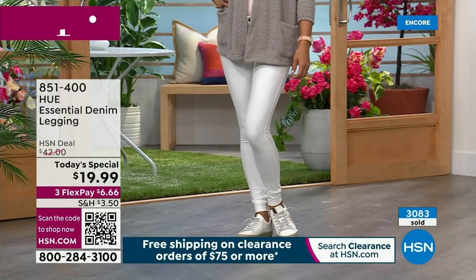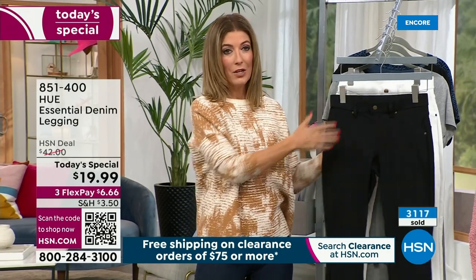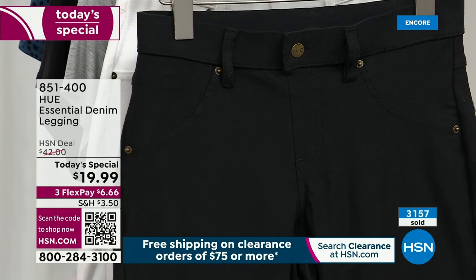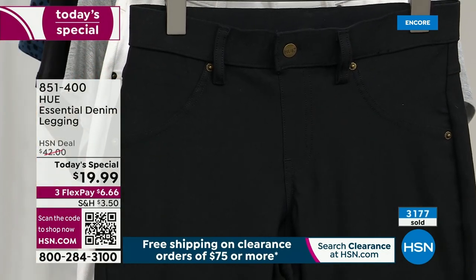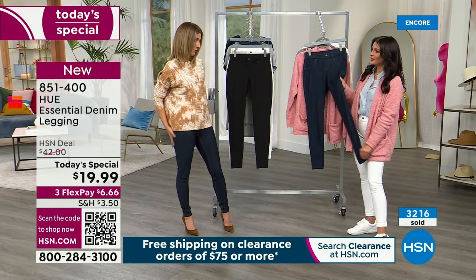For those of you that love a great black pant, this is going to be your go-to. Something you could dress up, wear right now, all through the fall, all through the holidays. It'll look beautiful with black boots, just perfect. Your legs are going to look a mile long — legs for days. And then, of course, this is your everyday legging with that beautiful indigo color.